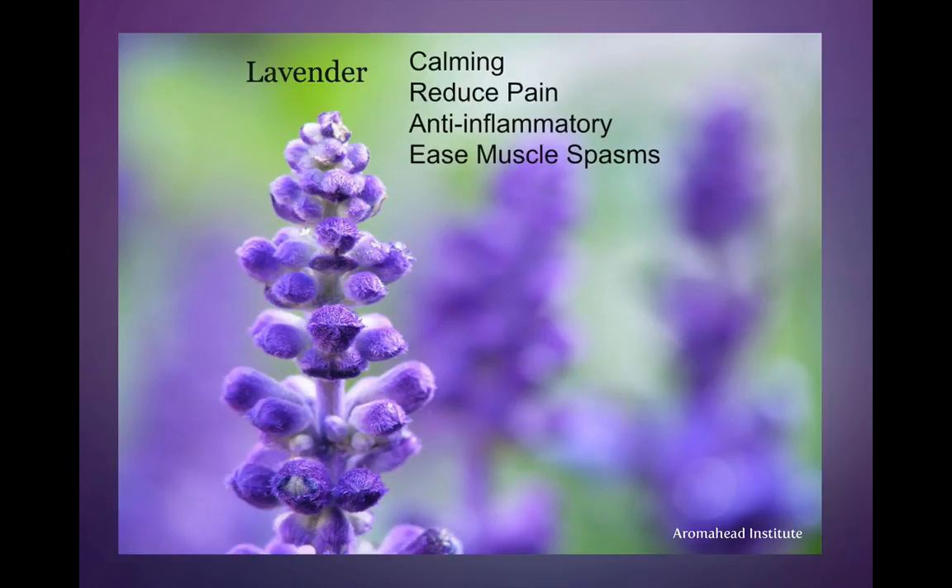Lavender reduces inflammation and eases muscle spasms. So if you have an area on your back that's in spasm, putting a little bit of lavender in some unscented lotion or maybe arnica oil and rubbing it on is a very effective way to reduce the spasms, calm the pain, and reduce inflammation.